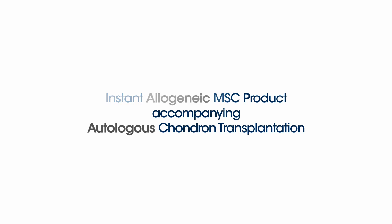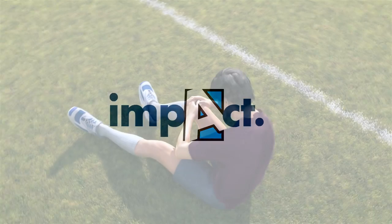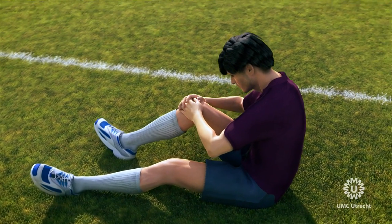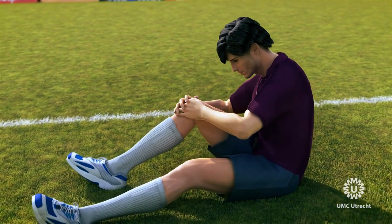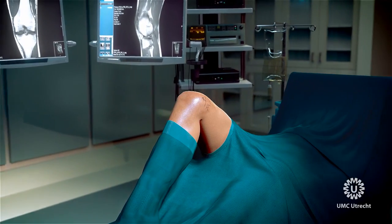IMPACT is a first-in-man trial exploring a one-stage solution for cartilage defect surgery in the knee. Cartilage defects can cause disabling pain in young and active patients, for whom this innovation addresses an unmet medical need.